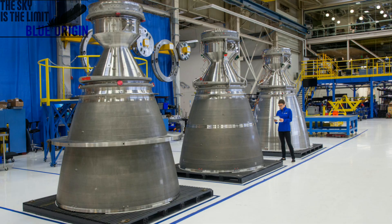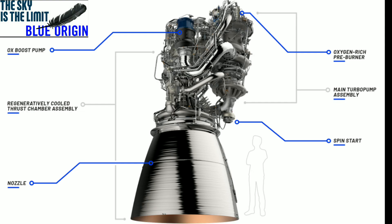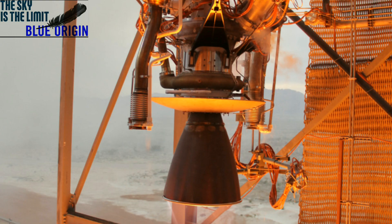Its first stage will be powered by seven BE-4 engines that are also being designed and manufactured by Blue Origin. The second stage will share the same diameter as the first and uses two BE-3U vacuum-optimized engines. It will use hydrogen and oxygen as propellant and will be expendable.